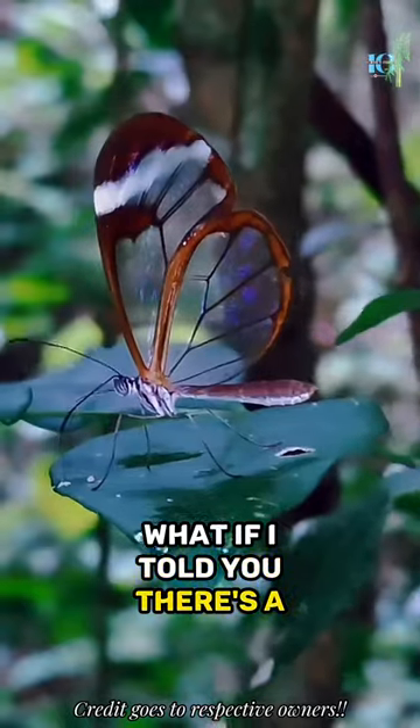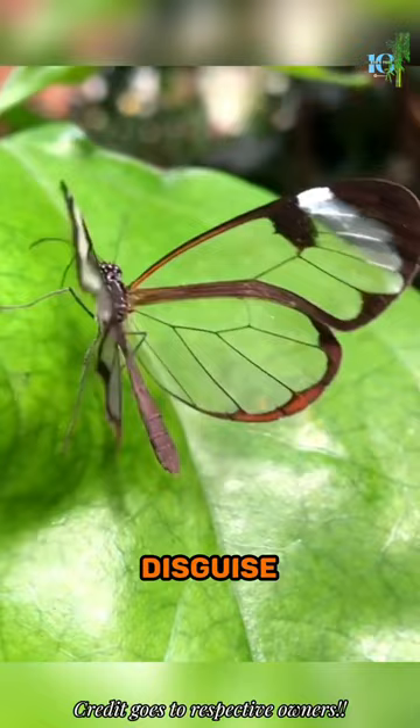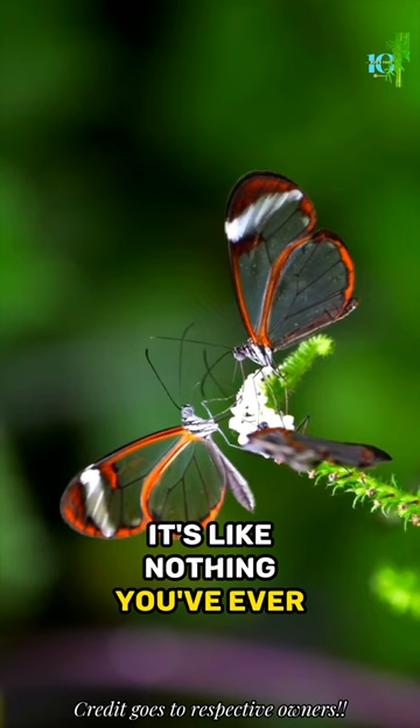What if I told you there's a butterfly that seems to have invisible wings? That's right, meet the glasswing butterfly — a master of disguise and elegance, with its transparent wings. It's like nothing you've ever seen before.